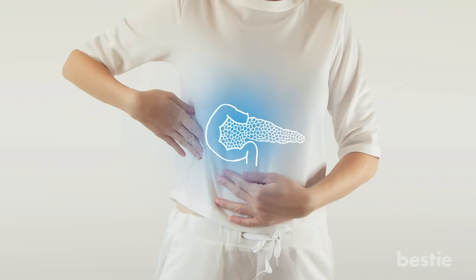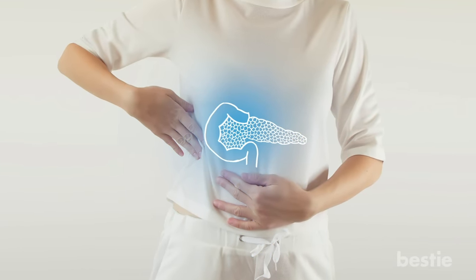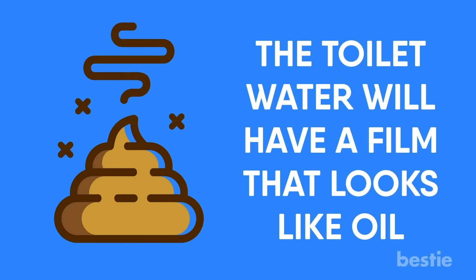When pancreatic disease messes with your organ's ability to properly manufacture those enzymes, your stool looks paler and becomes less dense. You may also notice it's oily or greasy. The toilet water will have a film that looks like oil.